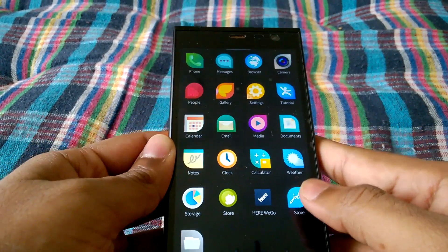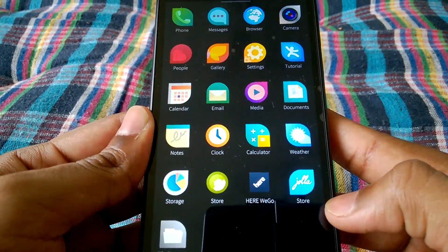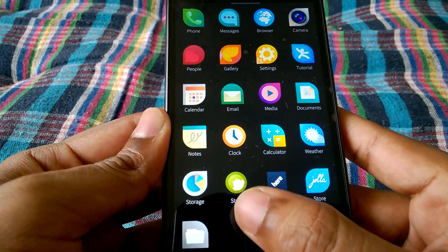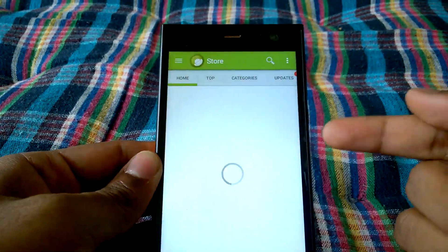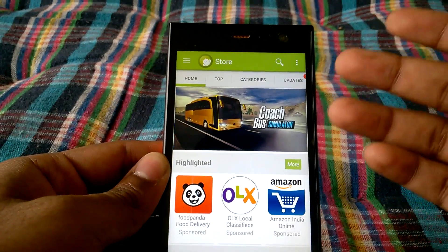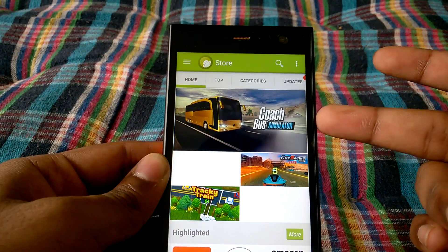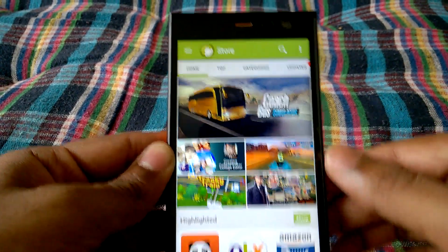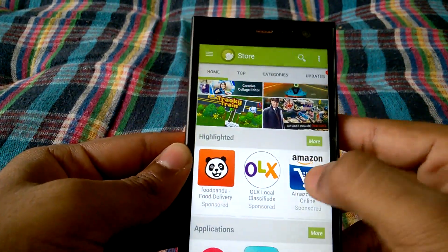You can see that there are two app stores pre-installed on this phone: one is the Yola store and the other is the Android store. For installing Android apps, this phone does support some of them — I can't say which all apps are supported, but a lot of Android apps are supported and you can install them from this pre-installed Android app store.